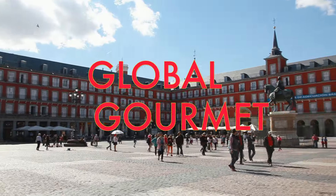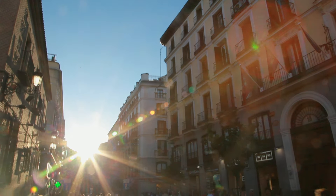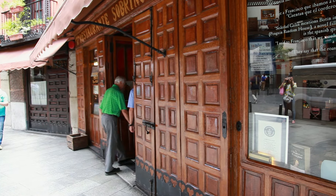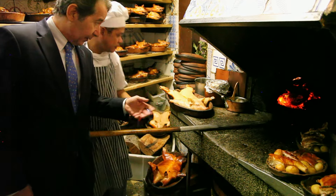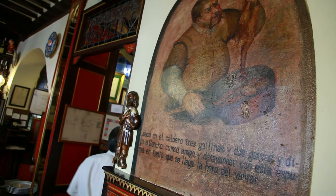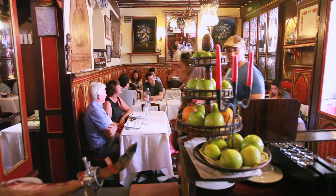Up next, we've got more from our global gourmet series. This week, we're in Madrid at what's thought to be the world's oldest restaurant. I am Antonio González, and this is the Botín. This is the oldest restaurant continually operating in the world. This is a little part of the history, a little corner, the history of the old Madrid.